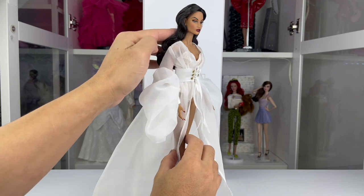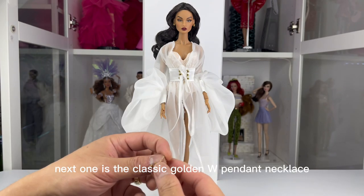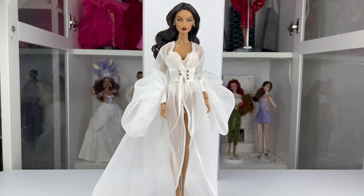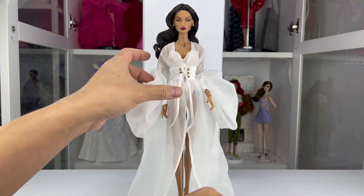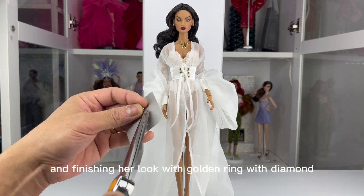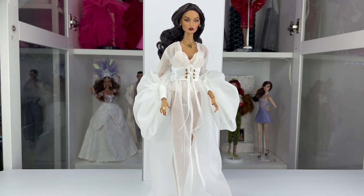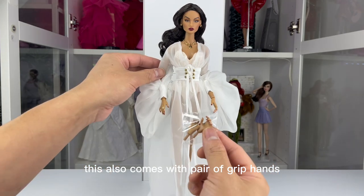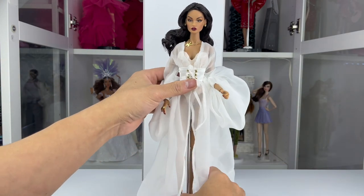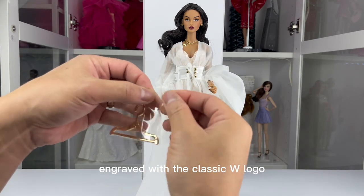Nice, it's very classy! Next one is the classic golden W pendant necklace, and finishing her look with the golden ring with diamond. This also comes with a pair of grip hands, and lastly the golden hanger accessory engraved with the classic W logo.